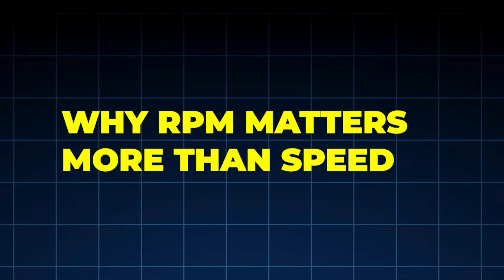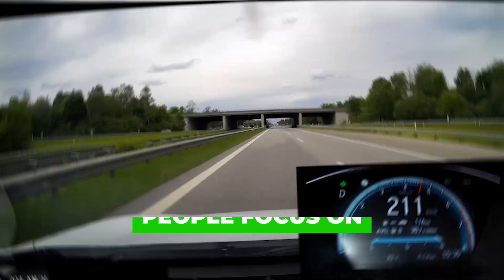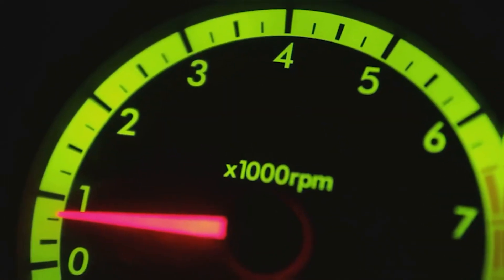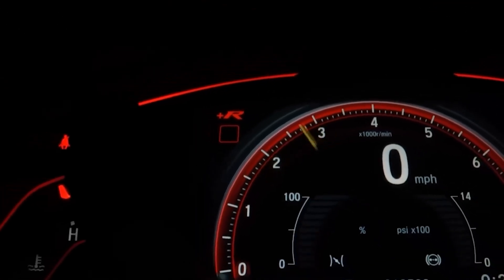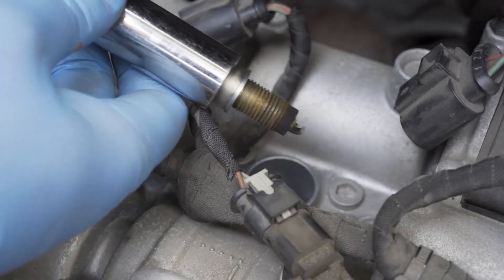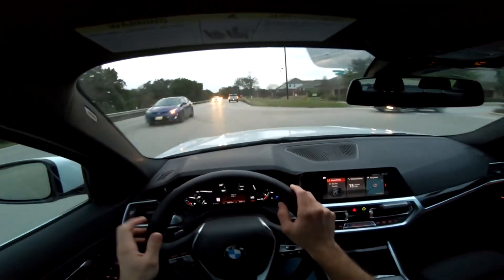Why RPM matters more than speed — this is where a lot of advice online goes wrong. People focus on vehicle speed, but Japanese technicians focus on engine load and RPM. You can drive 70 miles per hour at 1,800 RPM and remove nothing. Drive 55 miles per hour at 3,000 RPM and clean carbon effectively. Carbon responds to combustion conditions, not speed. That's why this method works even in countries with lower highway speeds.